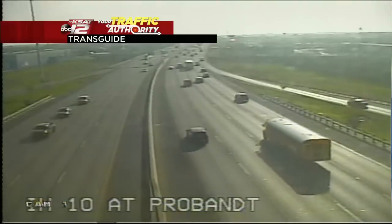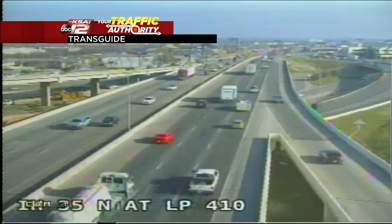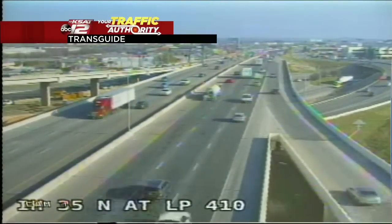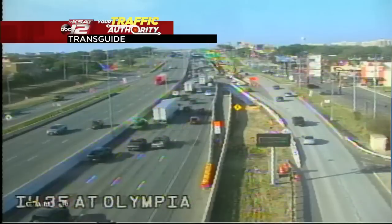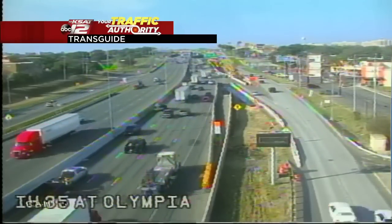Check out that crash at US 90 at 36. Other areas though aren't too bad — Ten at Pro Bent, you can see traffic is moving along without any trouble there. Same story at 35 north at Loop 410. We'll watch the roads closely and be tracking things throughout the morning, and hopefully we'll have a better update before the show wraps up.